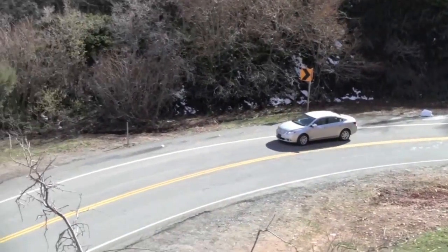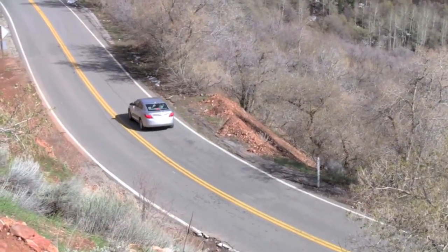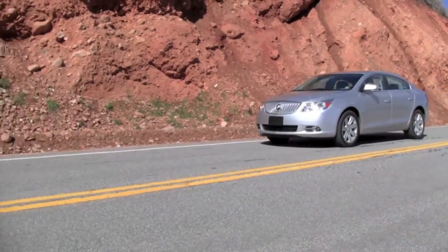The Insurance Institute for Highway Safety named the Buick LaCrosse a top safety pick for 2010. That means this car received the top score of good across all safety tests.